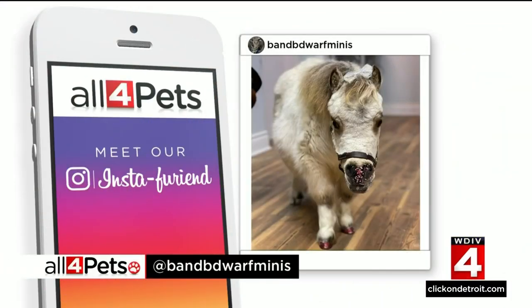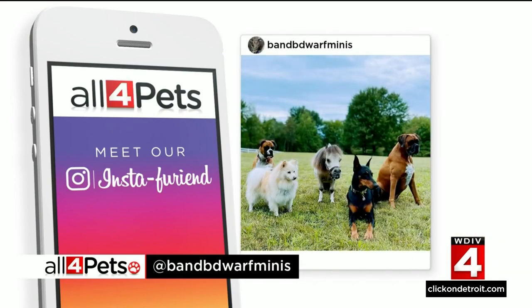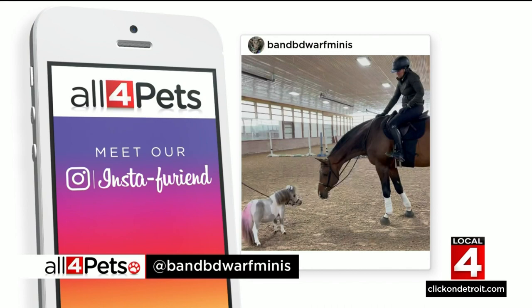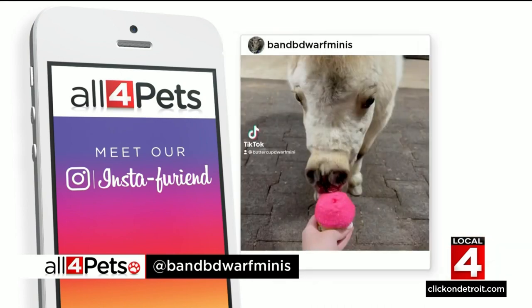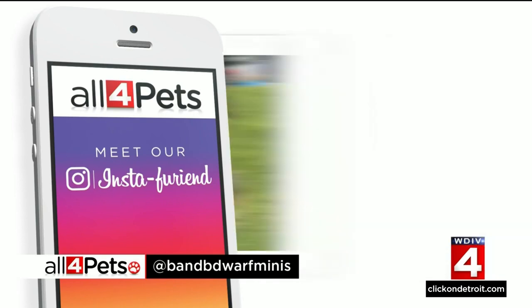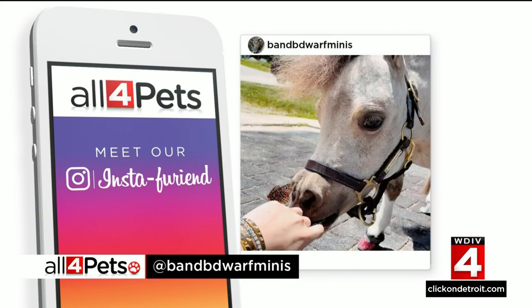Meet our insta-friend Buttercup. Buttercup is a dwarf miniature horse living the luxurious life with her friends at the stable. She's just 23 inches tall, loves pink elephant cupcakes, the color pink, and hanging out with her bestie Elza the Doberman Pinscher. You can follow Buttercup on Instagram at bnbdwarfmini.